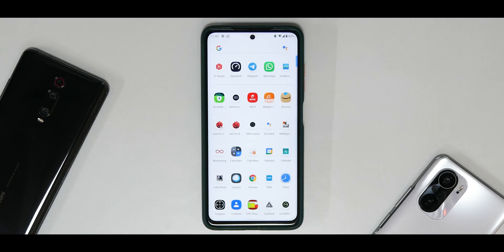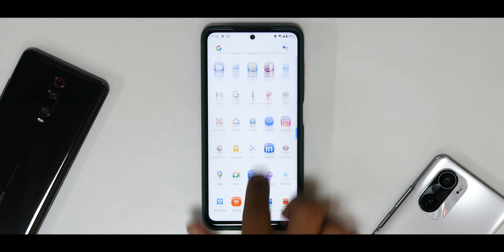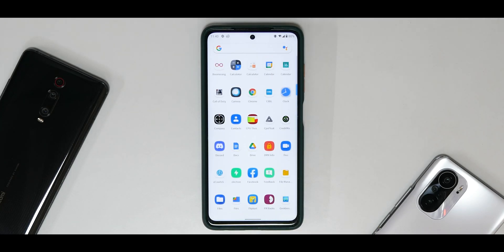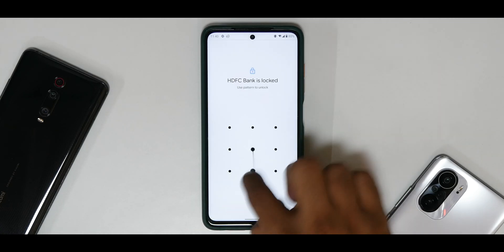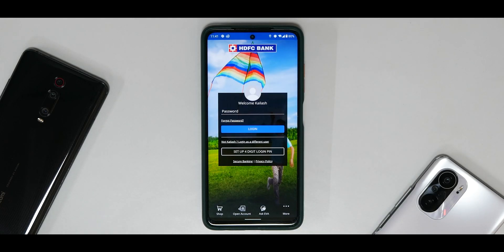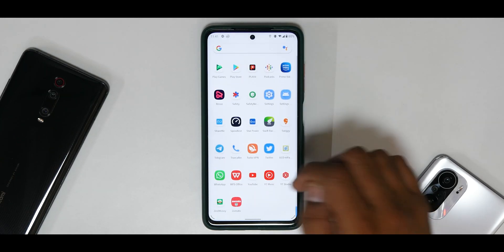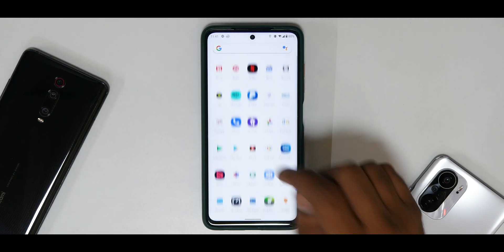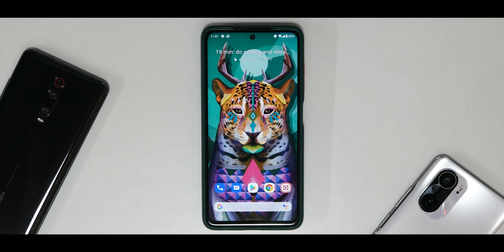Regarding banking applications — despite having Magisk root access, I've enabled Magisk Hide and as you can see, the HDFC banking application is working fine, no issues at all. The face and fingerprint app lock works flawlessly each and every time throughout the day. Netflix, Amazon Prime HD, and Widevine L1 have been working great as well.